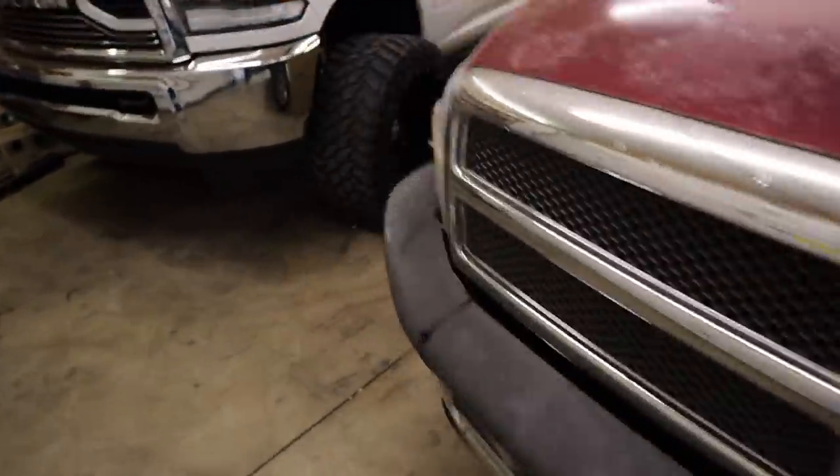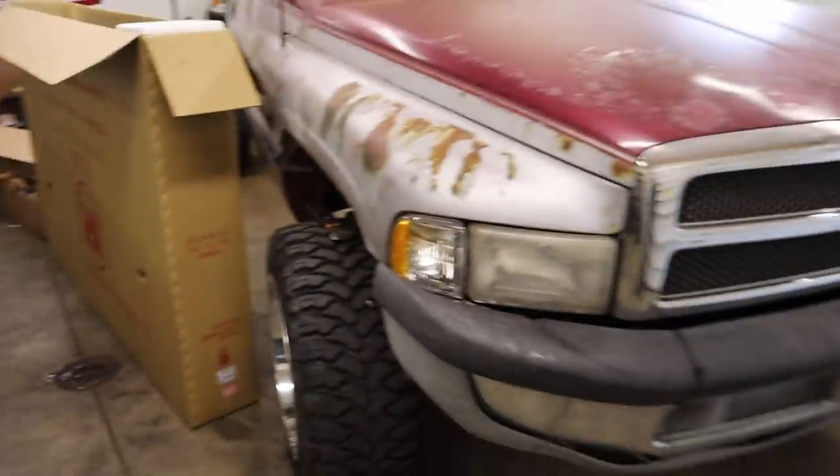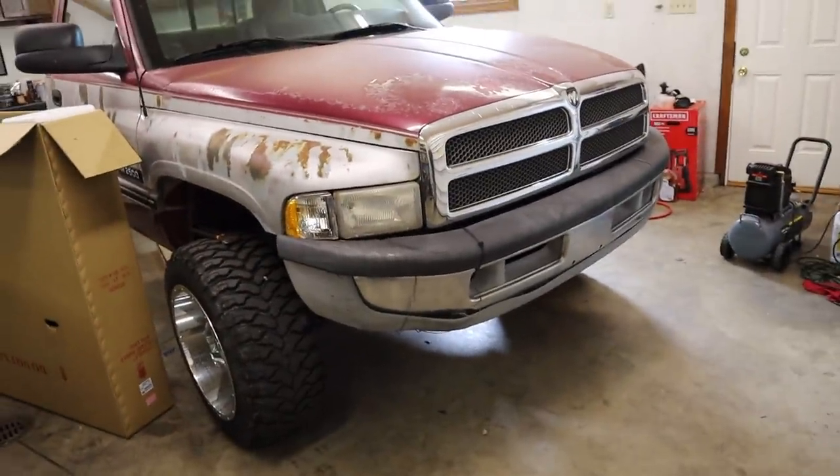Well, everybody, we are back here again — second-gen Longhorn project, back at it trying to swap out the hood today. We will see how that goes. What is up everybody and welcome back to another video here on Loud and Proud.